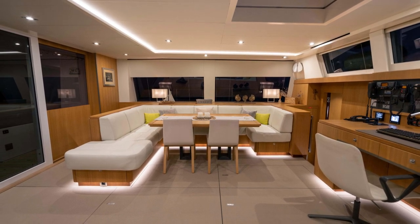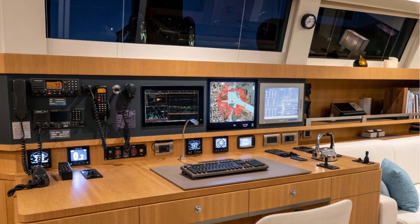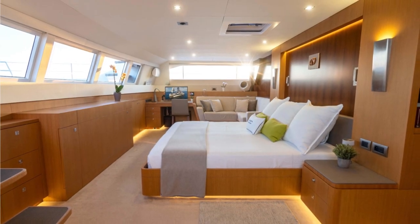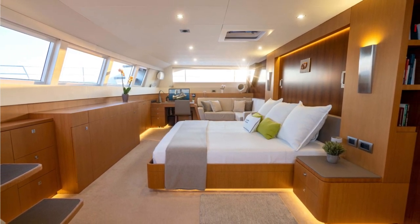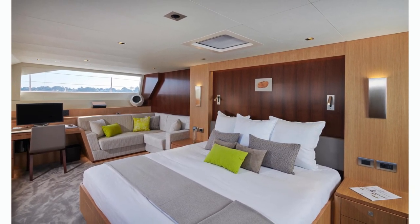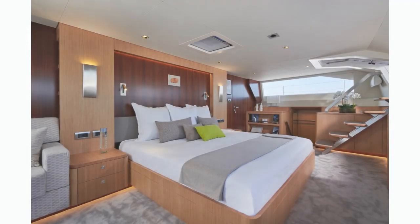There is a full navigation station with identical equipment as above, and satellite communication equipment for when you are off-grid. The full beam master cabin is on the salon deck, along with two VIP cabins and one kids room with three twin beds, giving this yacht a total of four cabins.